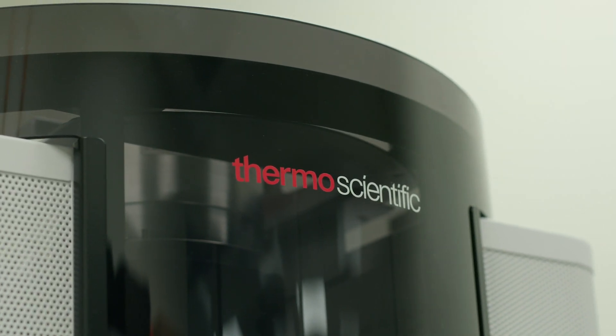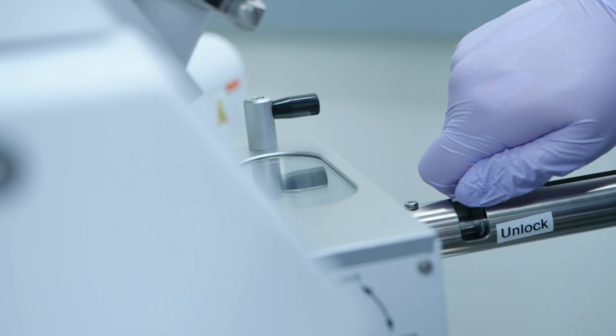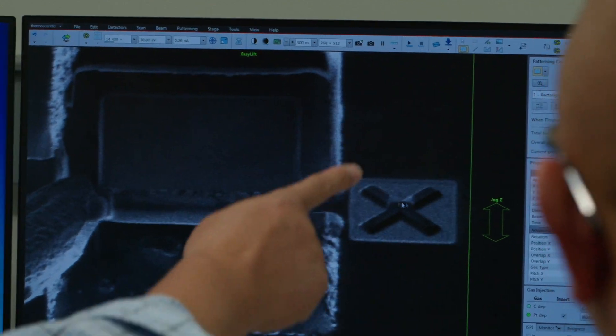I have been using Thermo Fisher's electron microscopes for my entire academic career. The clear advantage of Thermo Fisher's electron microscopes is the mechanical stability of the microscope itself. You can do experiments for a really long time without having to worry about degrading the image quality.